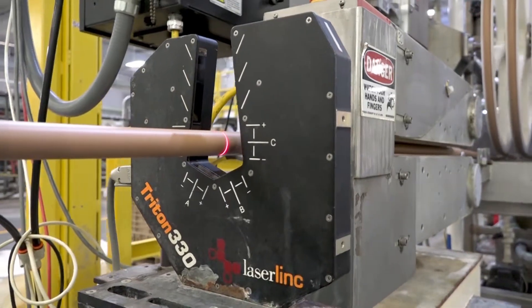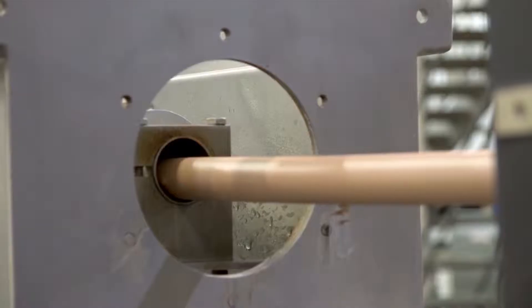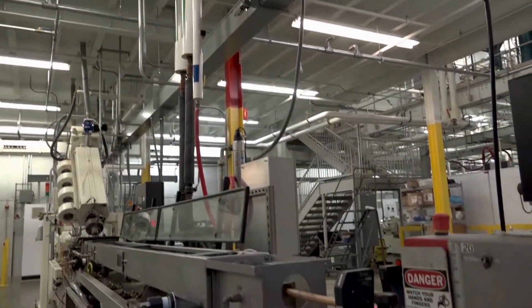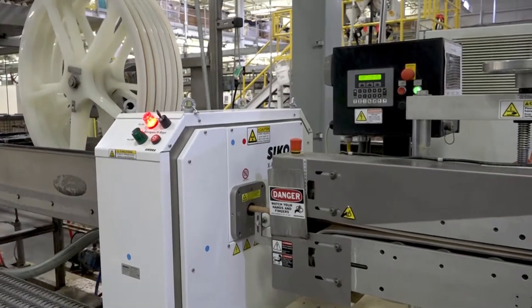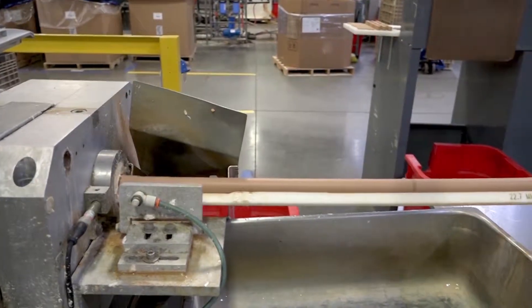We cool the rod with cooling water — 100% recycled. The diameter of the cork is precisely controlled with a laser gauge 100% of the time, using a laser micrometer. After the first water bath we're measuring the diameter, and then we continuously cool the cork down again with a spray — also recycled water. We also use x-ray technology for precise measurements of the skin, giving us continuous measurement.